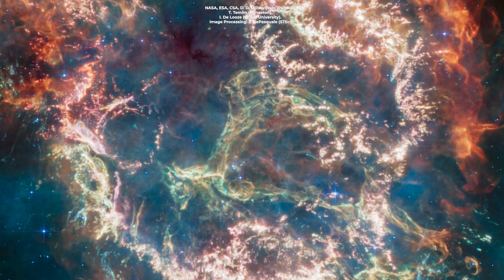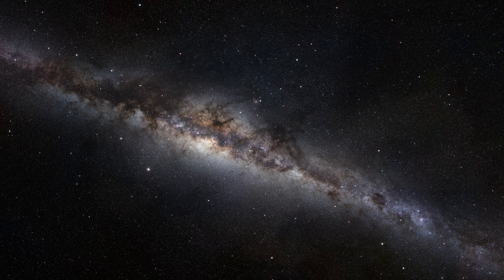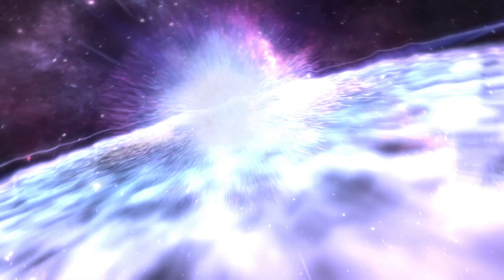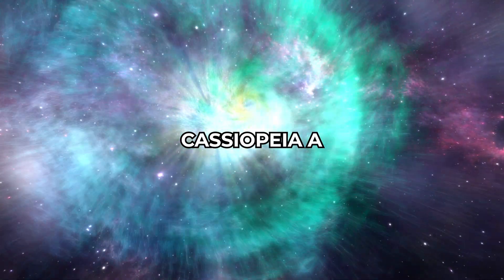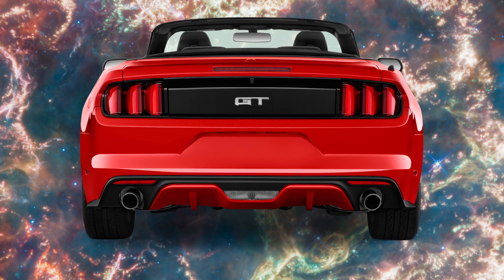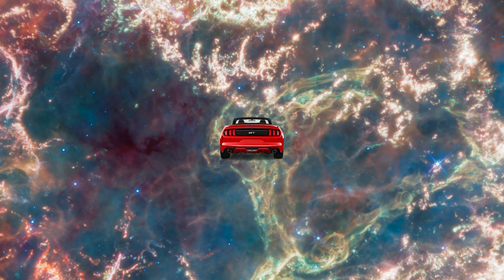Cassiopeia A has never looked so… explosive. Once upon a time, in a region of our galaxy not so far away, a star went kaboom. And that, dear friends, is how we got the celestial wonder known as Cassiopeia A. Cassiopeia A is a supernova remnant about 11,000 light years away from us. Imagine trying to travel that distance in a car — talk about a never-ending road trip.